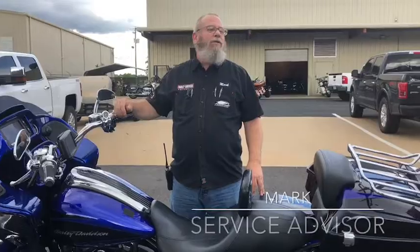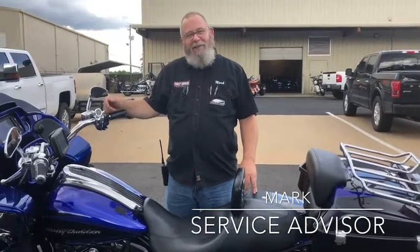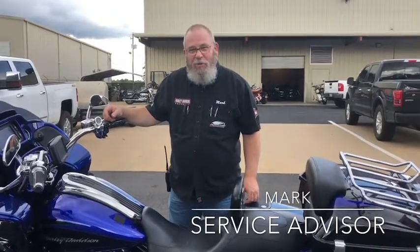Hey everybody, it's Mark at Harley-Davidson of Montgomery and it's time again for another Tech Tip Tuesday.